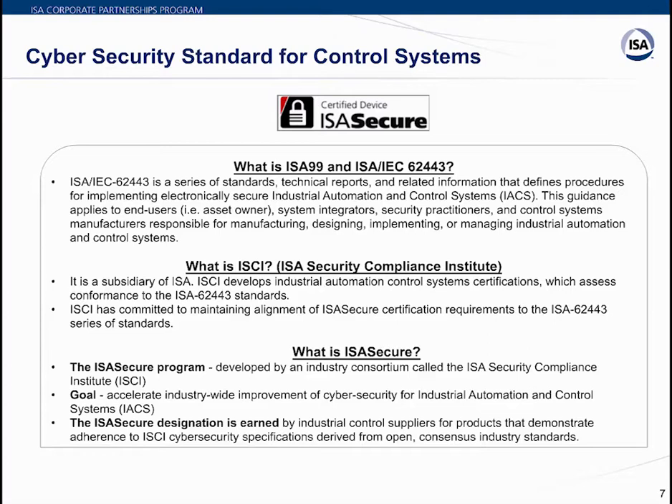The standard is being driven through ISCI — the ISA Security Compliance Institute, a subsidiary of ISA — which develops industrial automation control system certifications assessing conformance against ISA 62443 standards. ISCI is committed to maintaining alignment with ISA Secure certification requirements. ISA Secure is a program run by ISCI, developed by a consortium of industries, with a goal to accelerate industry-wide improvement of cybersecurity for industrial automation and controls.